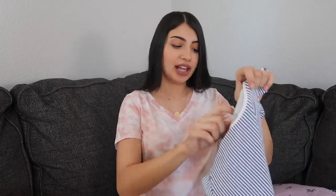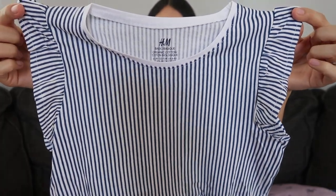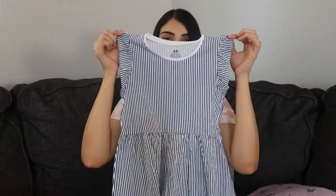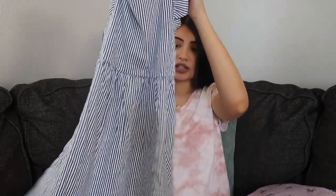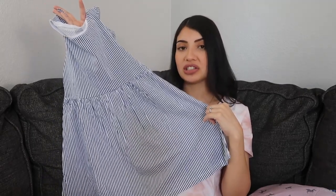The next thing I have for Layla is this really pretty dress. It has ruffle detail on the sleeves and it's a navy and white striped color. It looks a little big, but I don't mind because I typically order their dresses a size up so it lasts them longer.